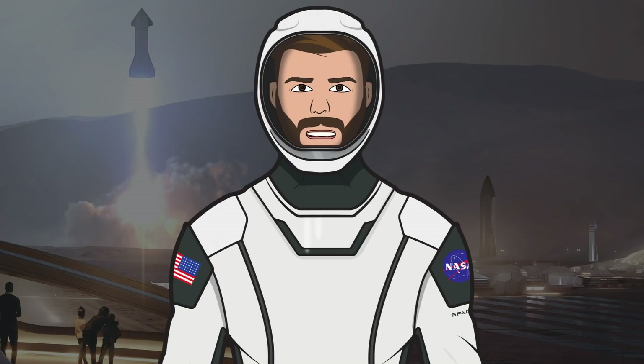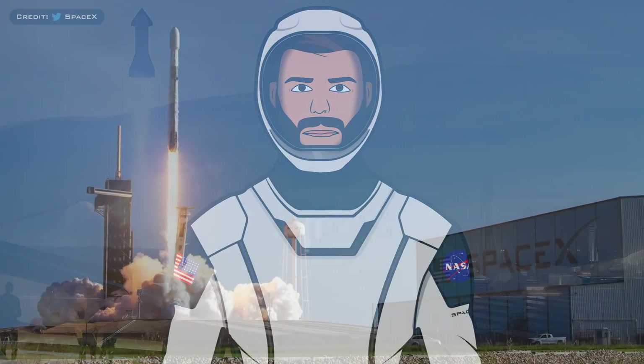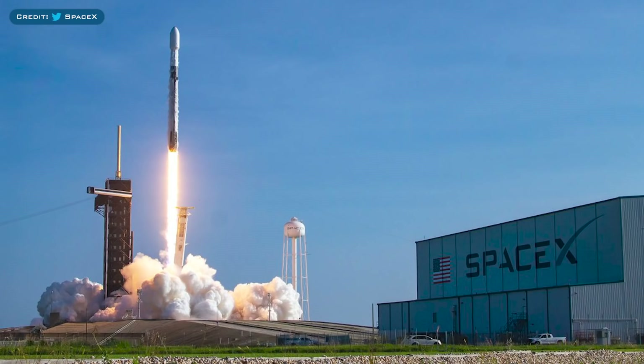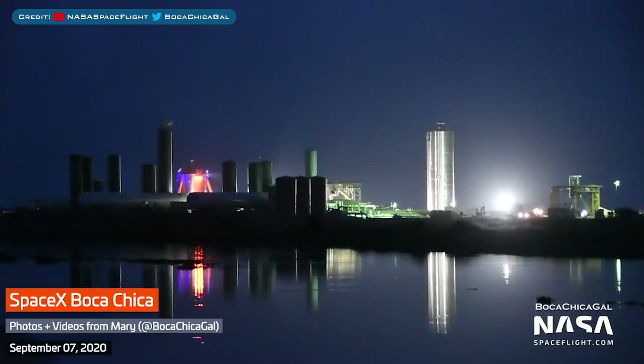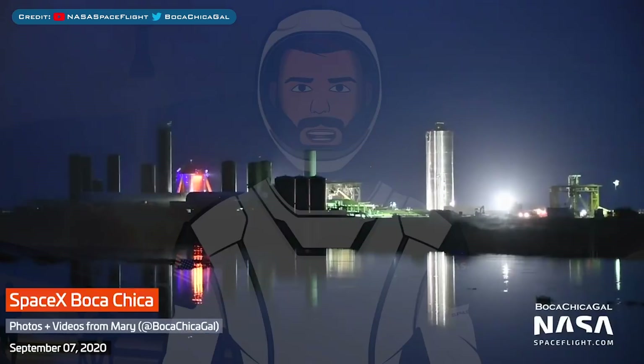Hello, we are the SpaceX fans and welcome to the SpaceX Show, the place where you can stay up to date with everything SpaceX. We have almost no standard SpaceX updates for this video, however we have some interesting Florida Starship information and activity in Boca Chica mostly with Starships. So let's head straight in and get up to date.